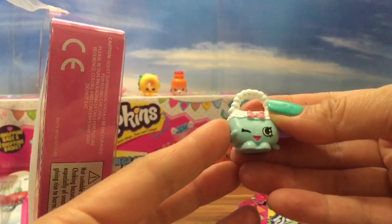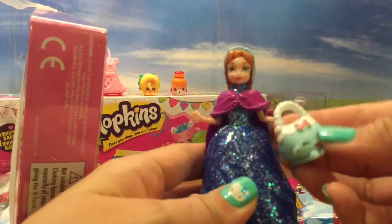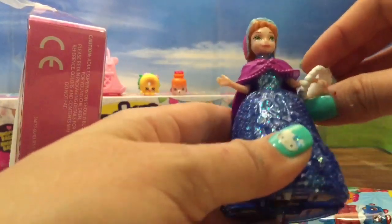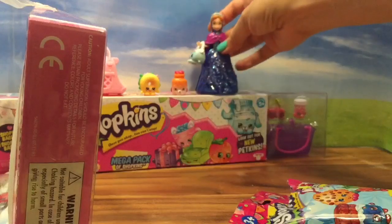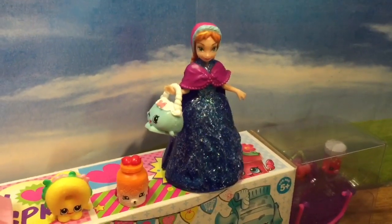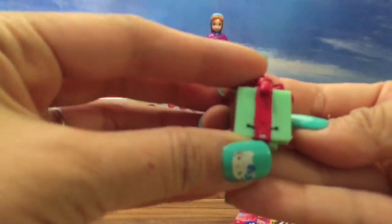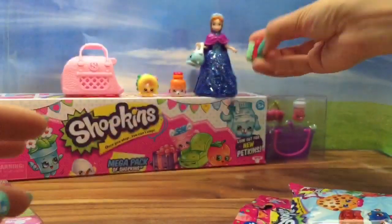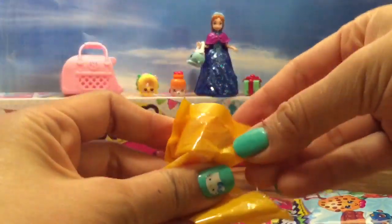Harriet Handbag — she's really cute with her little bow and winking. She makes the perfect little handbag for Anna right here. Let's have Anna hold on to Harriet Handbag. Oh my goodness, how cute does Anna look holding her new Harriet Handbag? Okay, let's see what else we have. We have Miss Prez — here's a present for you Anna! And let's see what's in our mystery bag.